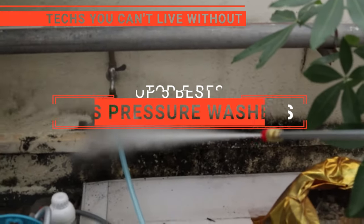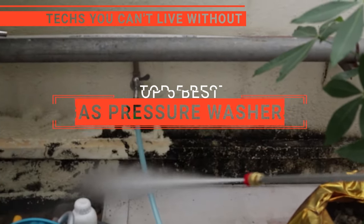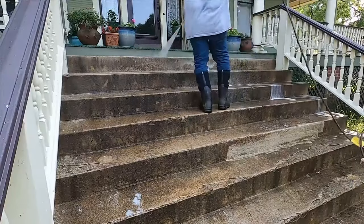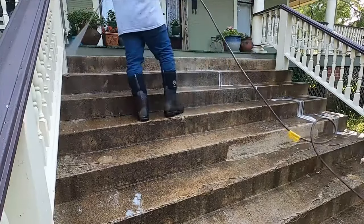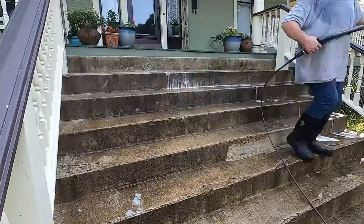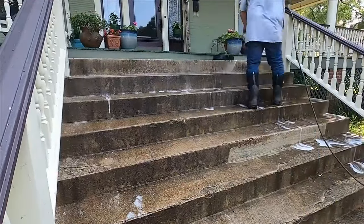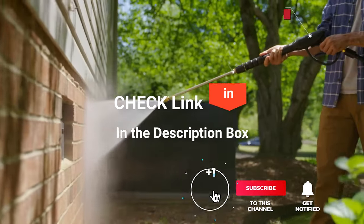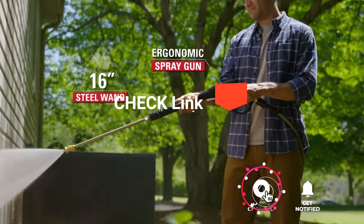In this video, we're going to look at the top five gas pressure washers available on the market today. We made this list based on our own opinion, research, and customer reviews. We've considered their quality, features, and values when narrowing down the best choices possible. If you want more information and updated pricing on the products mentioned, be sure to check the links in the description box below.